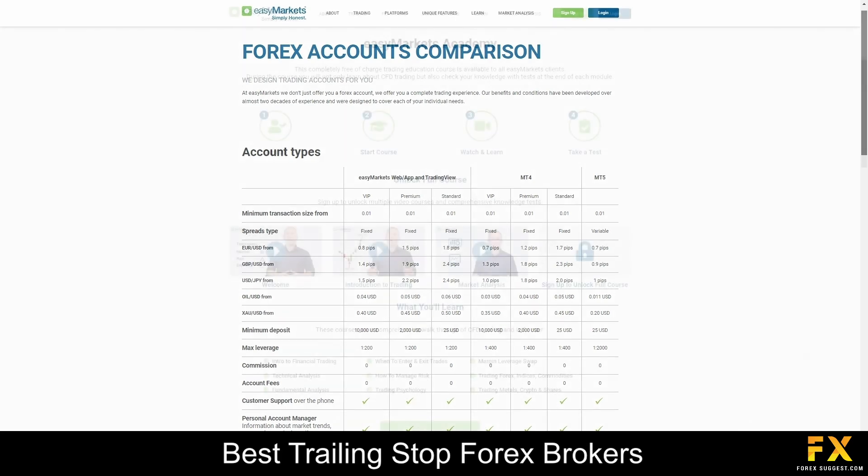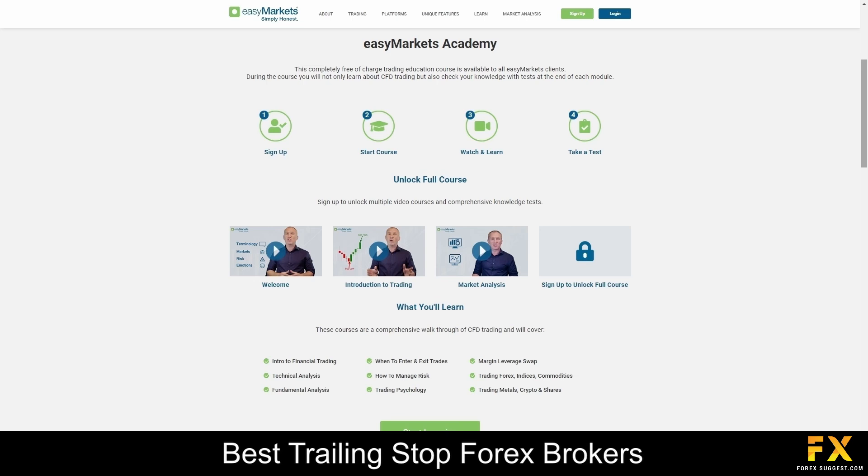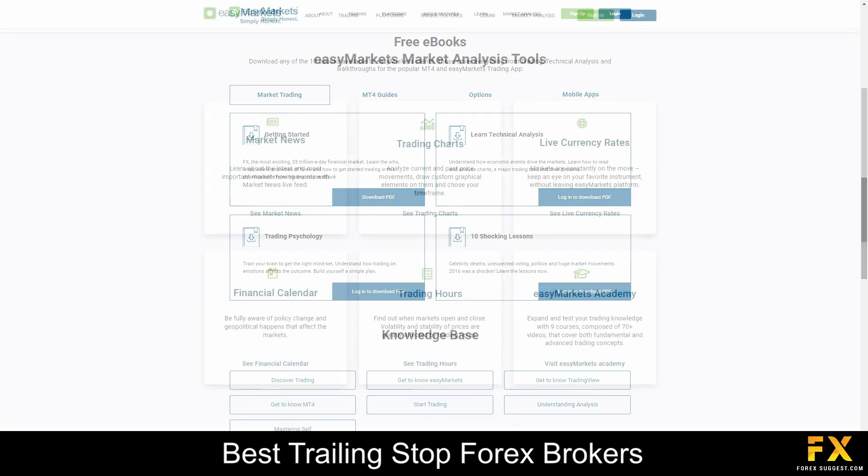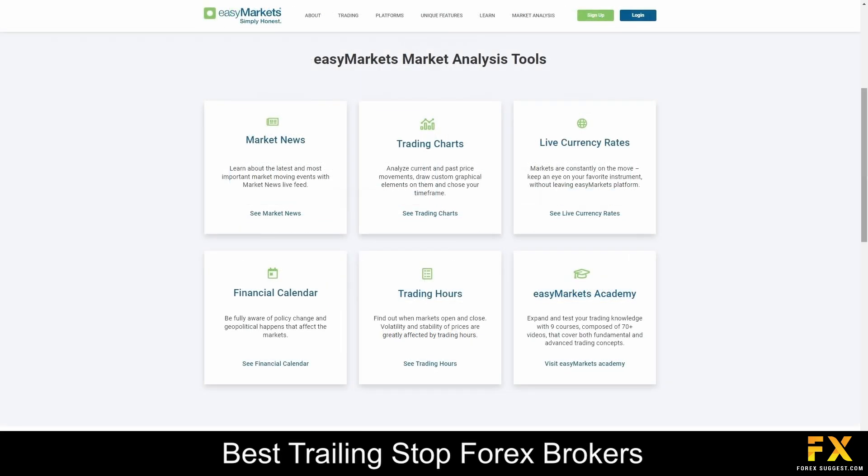The broker provides a diverse range of educational resources tailored to suit traders of varying skill levels and interests. Their platform offers access to an extensive library of video tutorials, insightful articles, engaging webinars, informative ebooks, and interactive courses. These resources cover a wide range of topics including trading basics, technical analysis, fundamental analysis, risk management, and trading psychology.